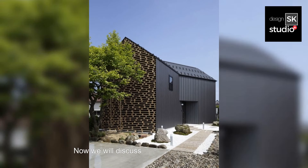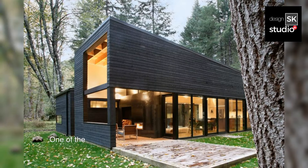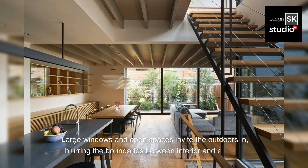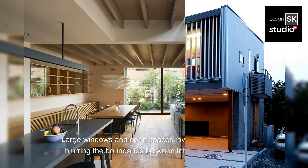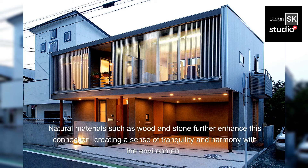Now we will discuss the most important aspect: embracing nature. One of the most striking aspects of Japanese Black Minimalist Houses is their deep connection to nature. Large windows and open spaces invite the outdoors in, blurring the boundaries between interior and exterior. Natural materials such as wood and stone further enhance this connection, creating a sense of tranquility and harmony with the environment.